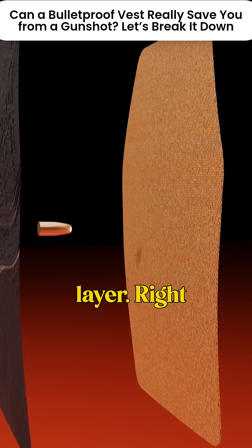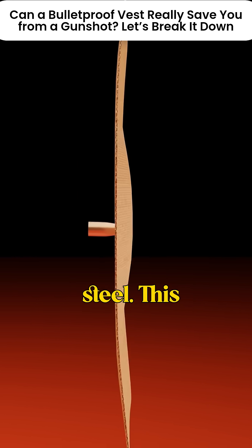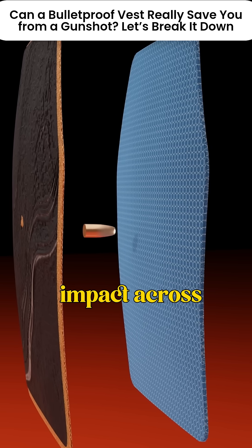Layer two: the aramid fiber layer. Right behind the ceramic is a layer made from aramid fiber, which is 10 times stronger than steel. This layer flexes and absorbs the bullet's kinetic energy, spreading the impact across a wider area.